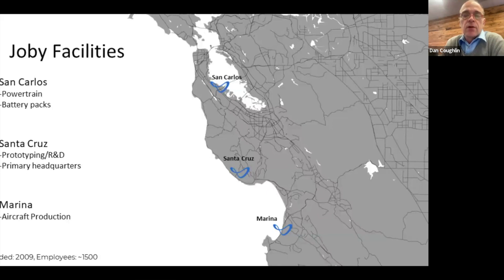We leased the big hangars at Marina and other buildings, gutted them, and converted them into production facilities. They're up and operating now. We also have a rather large facility up in San Carlos — that group is responsible for developing the electric motors and battery packs. The reason it's up there is to tap into the high-tech skills coming out of Tesla and other electric car companies. Sitting here at Santa Cruz headquarters, our finance group, HR, and some engineering and testing are here, but our center of gravity is down in Marina, California.